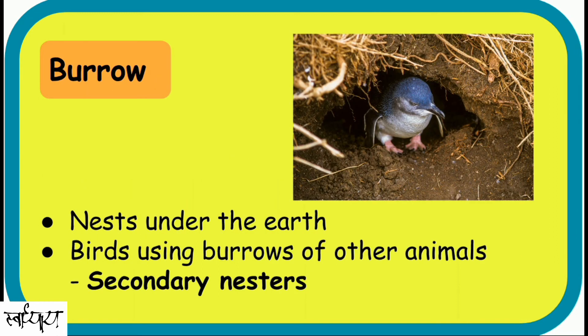Burrows. These are nests under the earth. Most burrow-nesting birds make their own burrows, but some birds live in the burrows made by other animals — they are called secondary nesters. Like burrowing owls sometimes use the burrows of prairie dogs, ground squirrels, or tortoises. Kingfishers sometimes nest in rabbits' burrows.